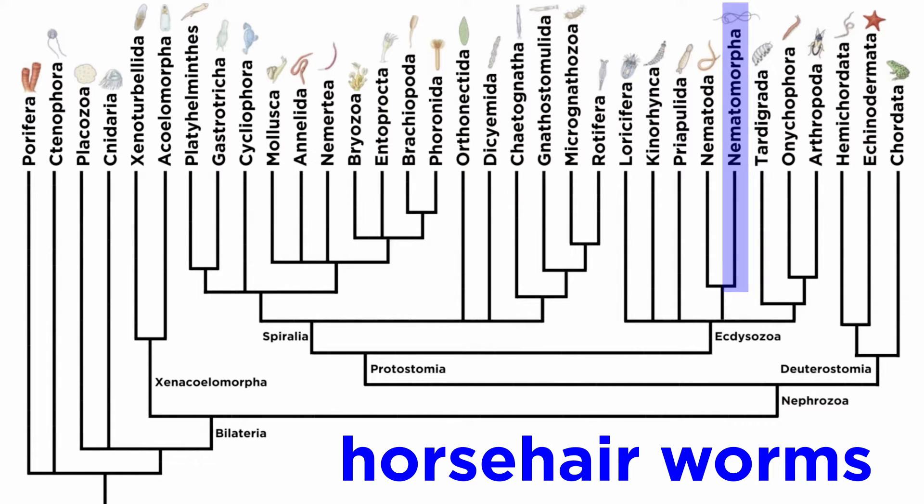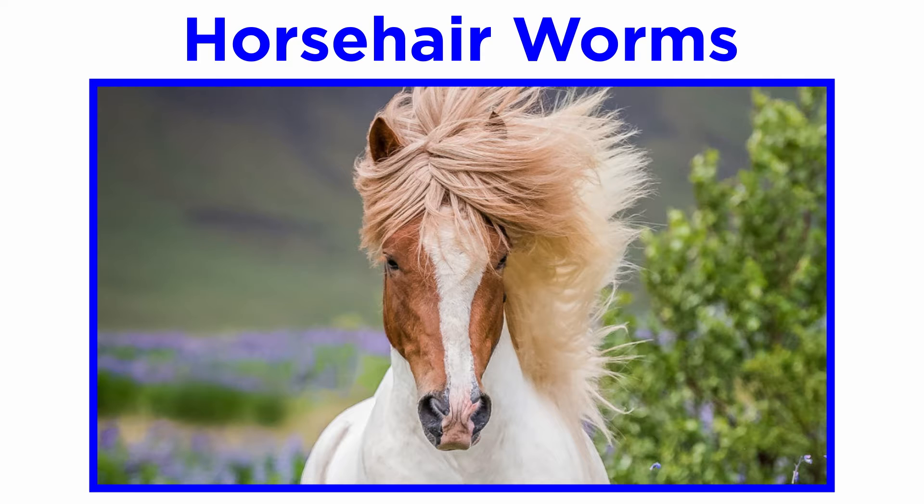Continuing through the clade Ecdysozoa, we reach phylum Nematomorpha, also commonly known as the horsehair worms. This name is derived from the old superstition that worms could arise from horse hairs that happen to fall into water.